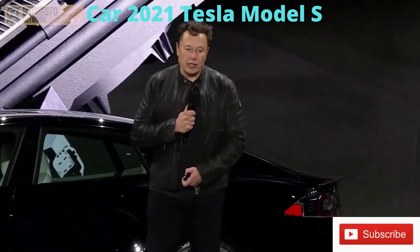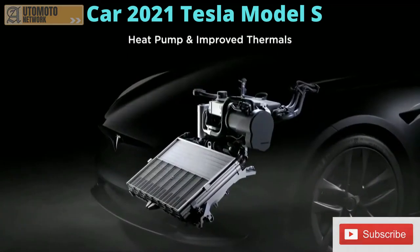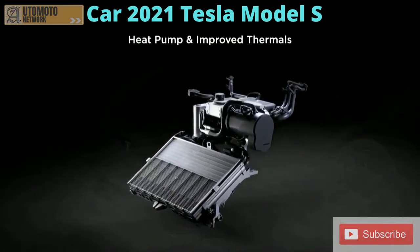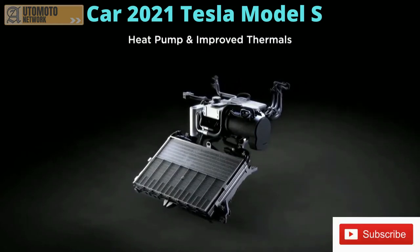We were also able to achieve the lowest drag coefficient of any car ever made. We also have the latest and greatest heat pump — basically the HVAC system for the car. It's 30% better cold weather range and requires 50% less energy for cabin heating in freezing conditions.